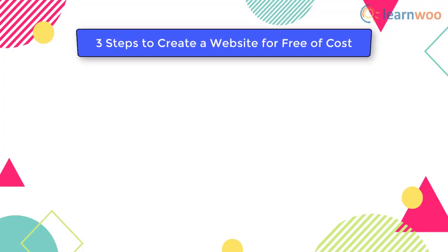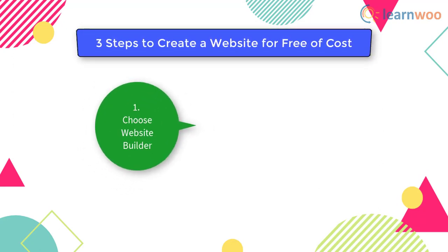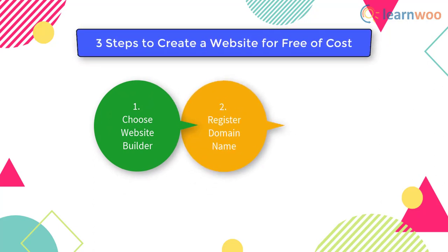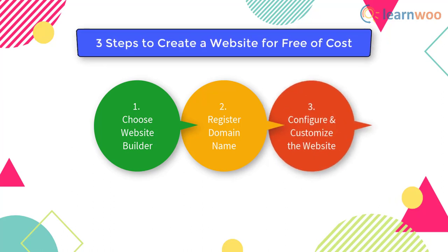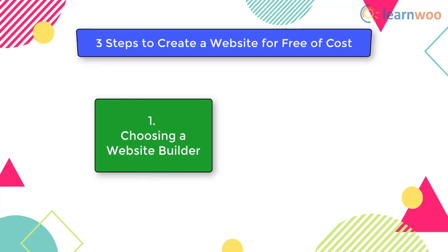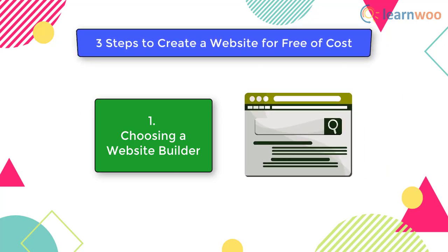We will break down the whole process in three simple steps. In the first step, you should choose a suitable website builder. In the second step, you need to register the preferred domain name. And finally, configuring and customizing the website. We will discuss these steps in more detail. First, let us find a suitable website builder.